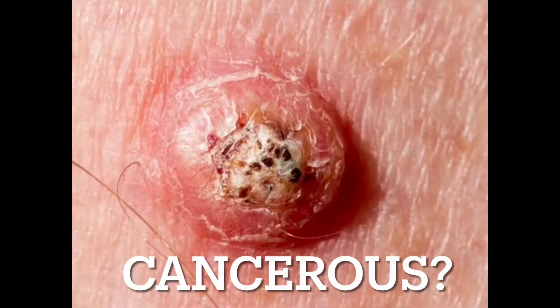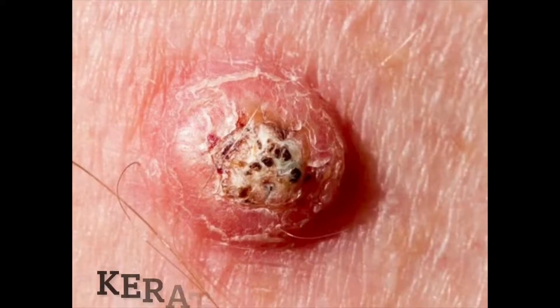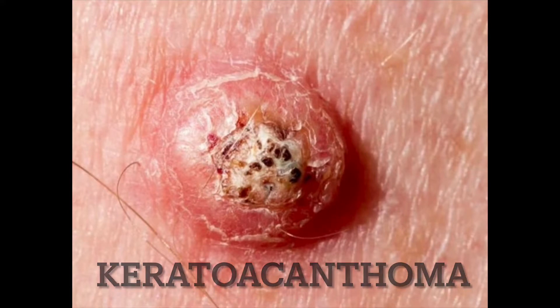Hi everyone, Dr. Jima here. Is this a cancerous lesion or a benign lesion? Let's talk about it. This lesion shown in the image here is called keratoacanthoma.